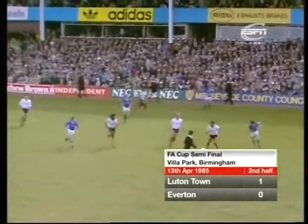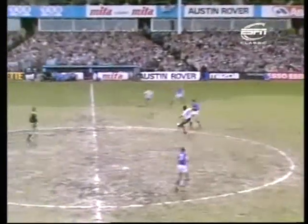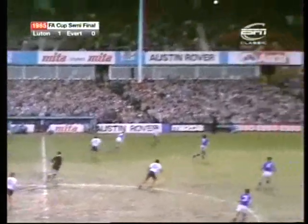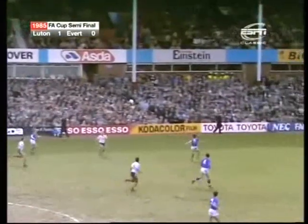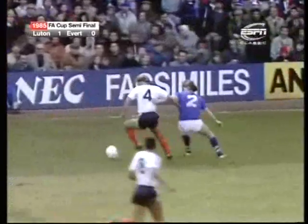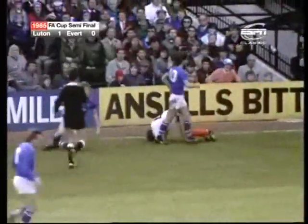Here's Bracewell, and now Steen. It's Turner who blocked. And again, Gary Stephens, who went in — free-kick.